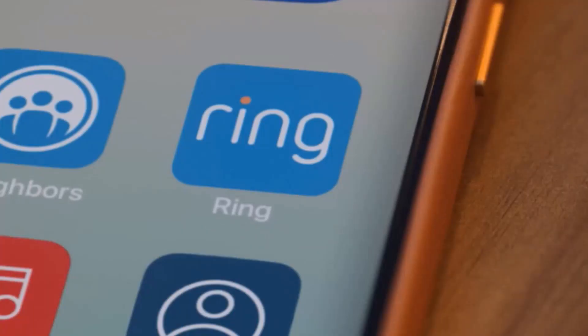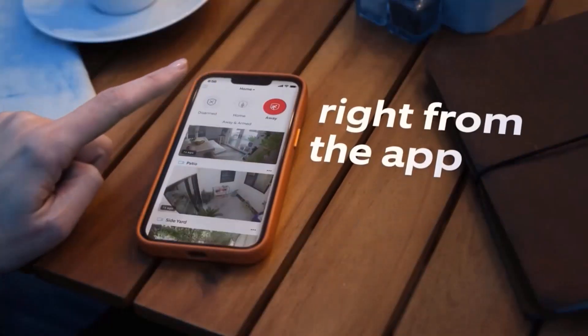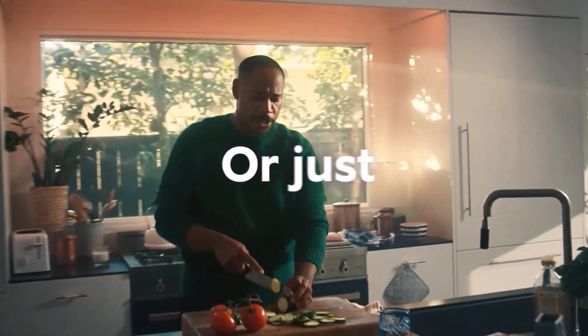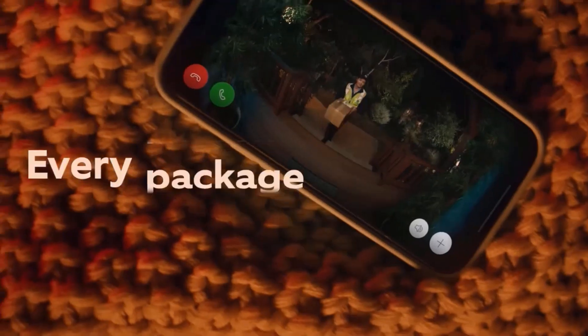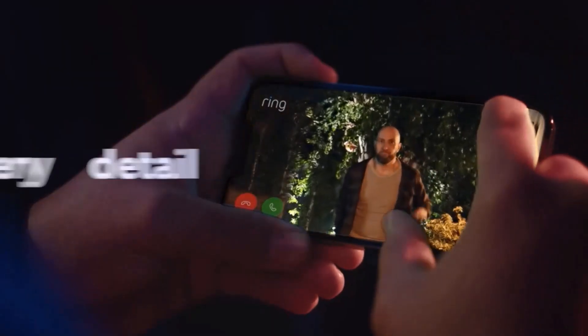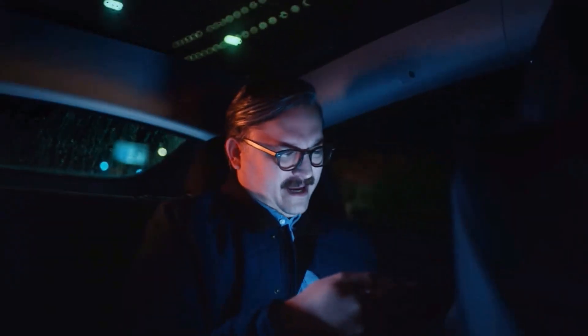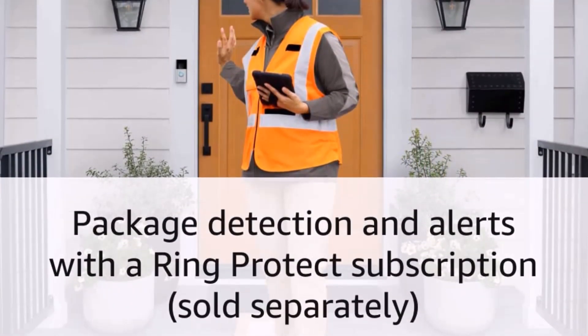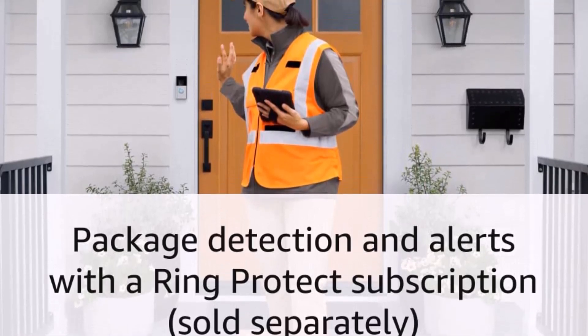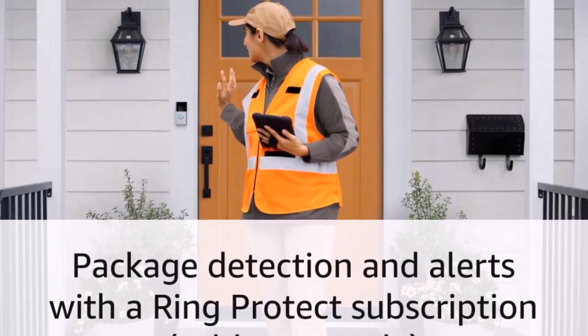Ring also says the Battery Video Doorbell Plus offers up to three times the battery life of previous models. There are some downgrades among the upgrades, however — there's no pre-roll, which captures motion four seconds before a motion event is triggered, no 5GHz connectivity, or motion alerts on compatible Amazon Echo devices. However, the head-to-toe view, improved overall motion detection, and battery life go a long way to making the extra expense worth it.